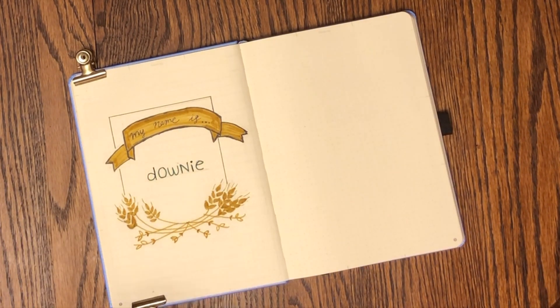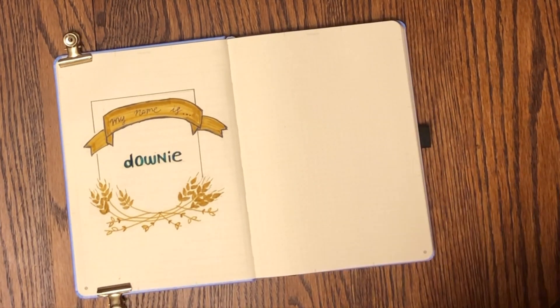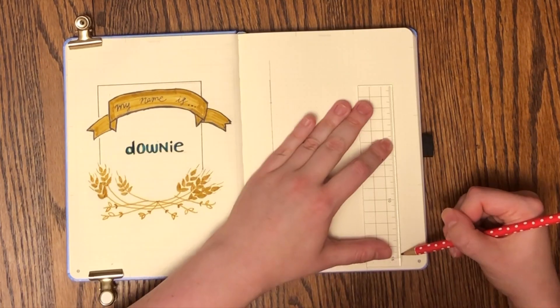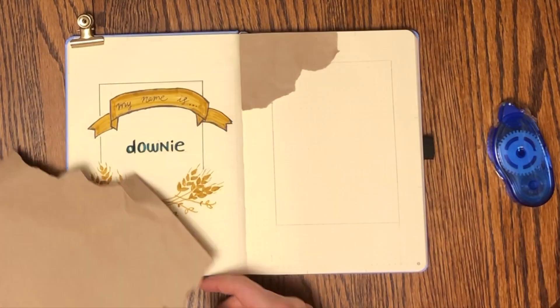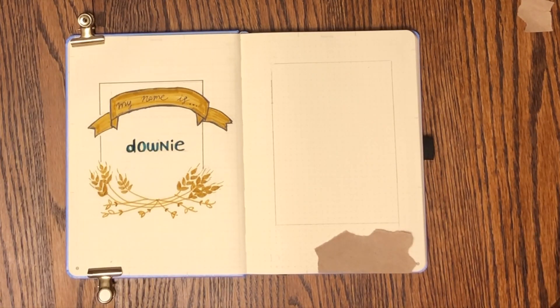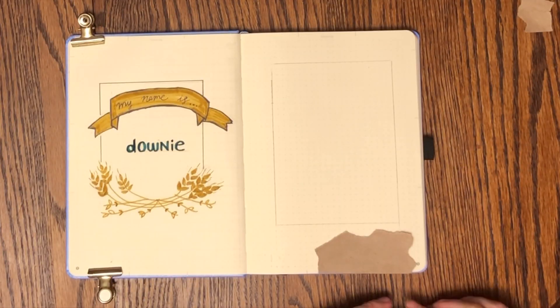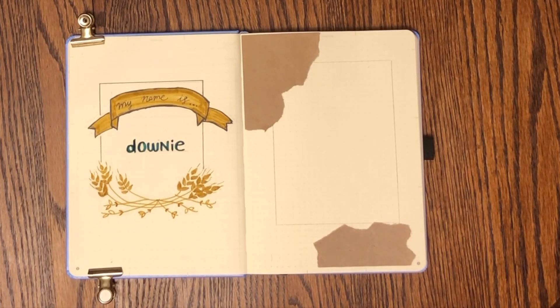That's me writing 'Downey' in the middle of my 'my name is' page. I've got a wheat framing at the bottom and a little banner at the top that says 'my name is.' I'm really happy with Downey — it makes me feel like I'm honoring someone I really looked up to. If you haven't had a chance to listen to any Tragically Hip, I do recommend them.